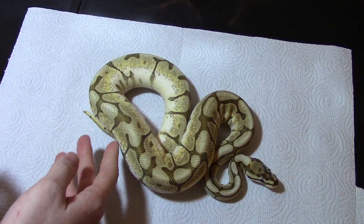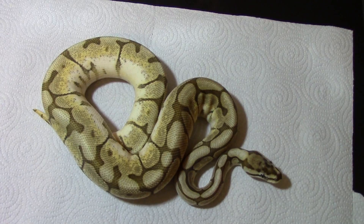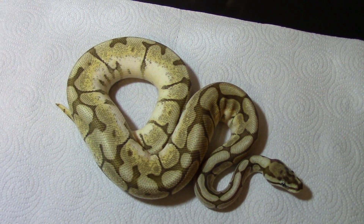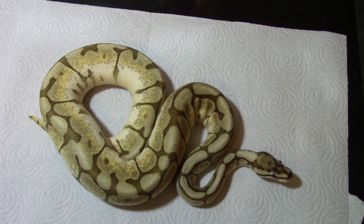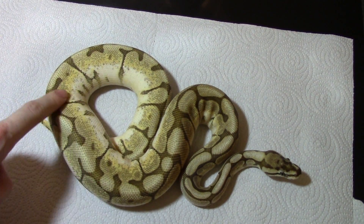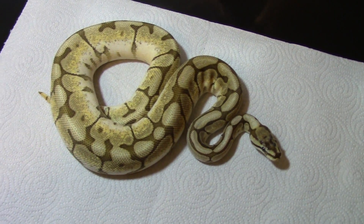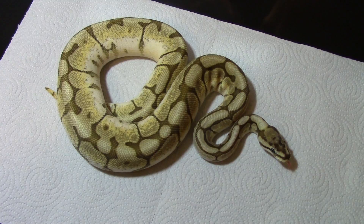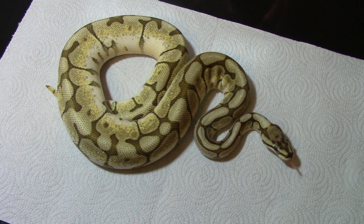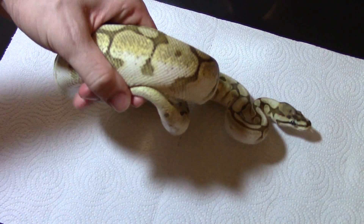I'm going to show this girl — she's getting a good size on her. This is my lesser bee, a lesser spider female. She's getting up there in size too. Pretty cool girl — nice light, pretty, soft looking. Good demeanor too; she's one of my nicest snakes. She's always fun to take pictures of, because the difference is just so stark with a snake this light compared to most others in people's collections.